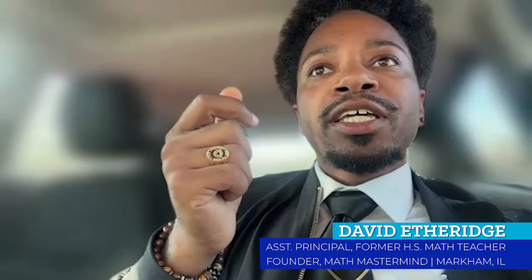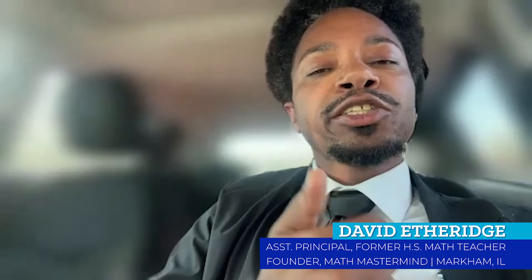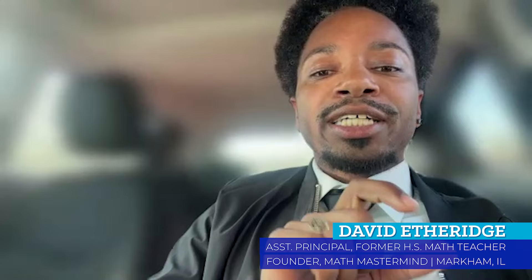What happens is people have dyscalculia and then they experience teachers that don't realize how to best accommodate and modify the work. People don't really hate math — they hate the way that they were taught, because the way they were taught wasn't connecting to their learning style.